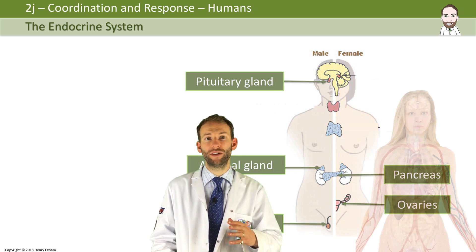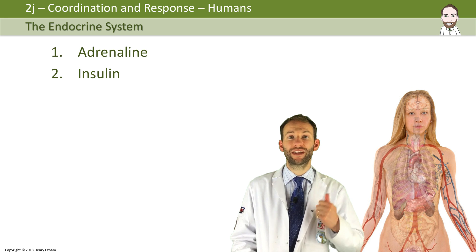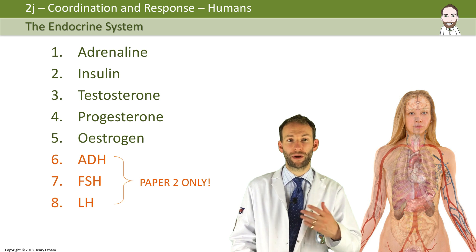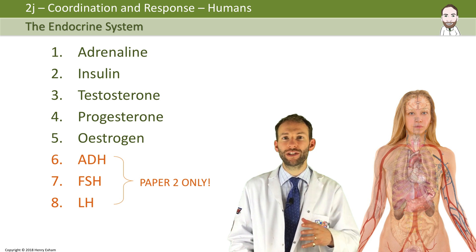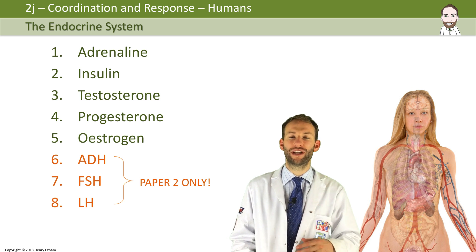You need to know about the following hormones — where they are released from, what their roles are, and what their effects are: adrenaline, insulin, testosterone, progesterone, and oestrogen. If you are doing separate science biology and not dual awards, you will also need to know about ADH, FSH, and LH. We'll go through these hormones one by one, looking at their source, what they do, and their effects.